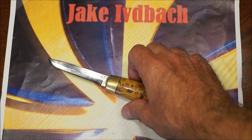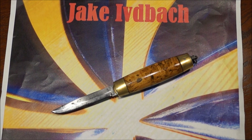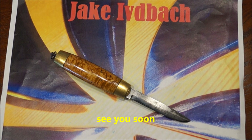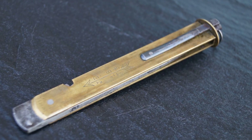Das war's wieder mal. Ich hoffe, die Vorstellung des Fassmessers hat euch gefallen. Ich hoffe, wir sehen uns demnächst wieder. Bis dann. Ciao.